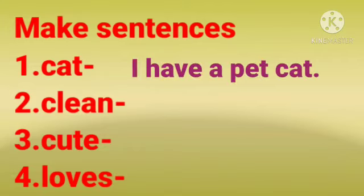Number 1: cat. Children, you can make any sentence which is correct. Here I have written: I have a pet cat.